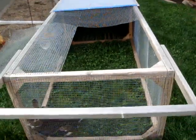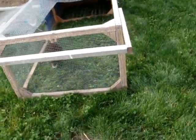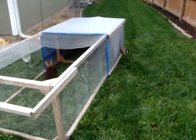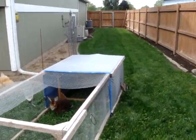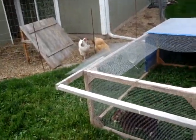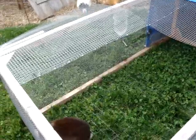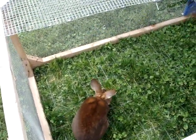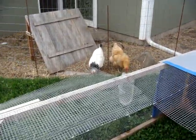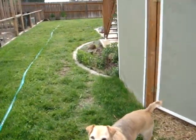He's out in the grow-out tractor, for lack of a better term. This is where I put the babies out and I just move it twice a day and they grow out on pasture or lawn. He gets some time out here because he gets bored in his cage, so this way he can kind of run around and be weird and have a face-off with the chickens and the dog.